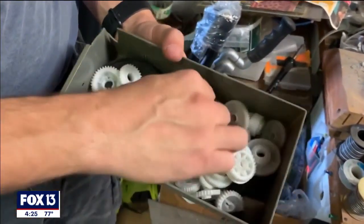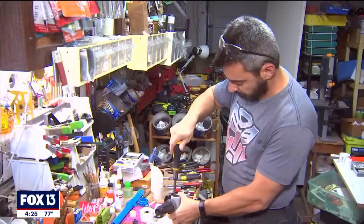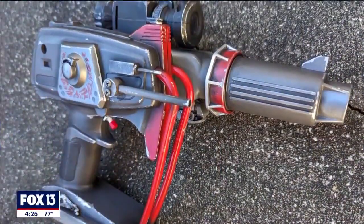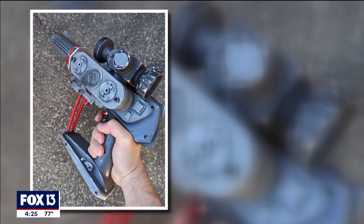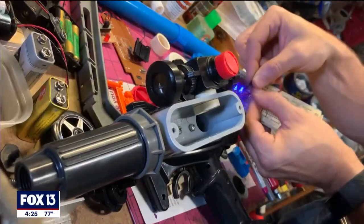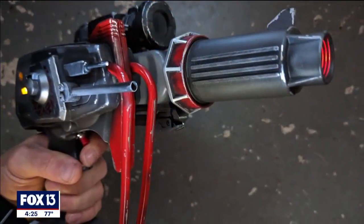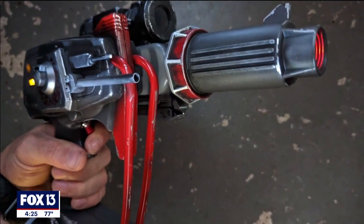I think the funnest part for me is finishing the project and turning it over to a client and having them be completely blown away by it — how even when they know it's made from completely unique found parts, it still looks in their mind like something brand new.